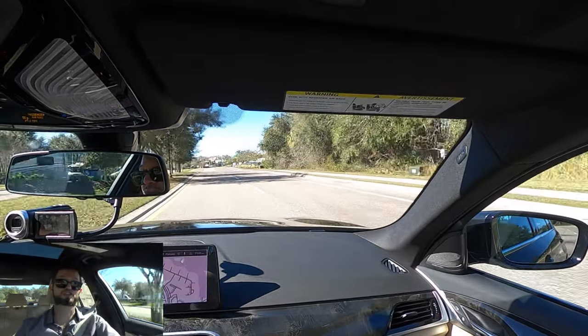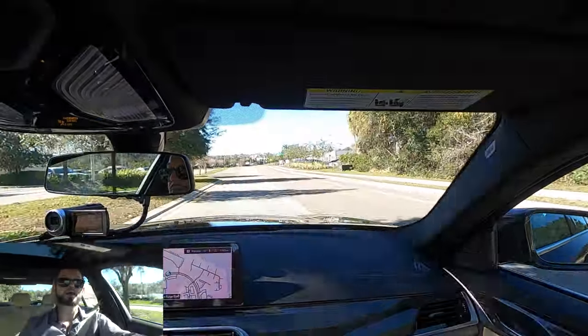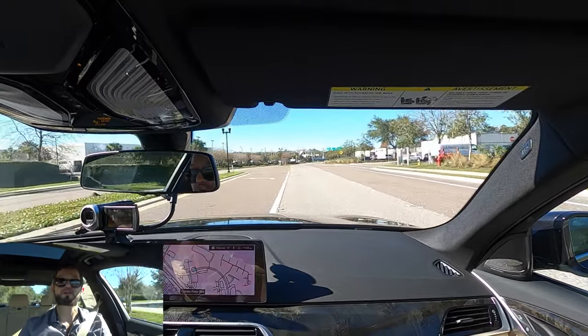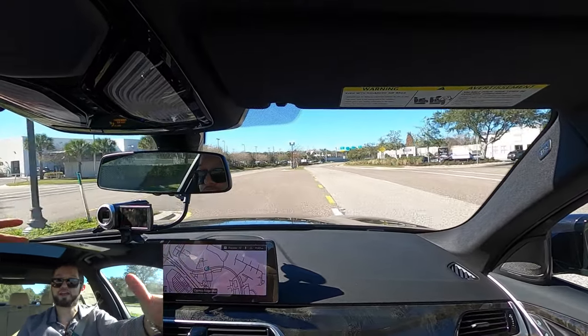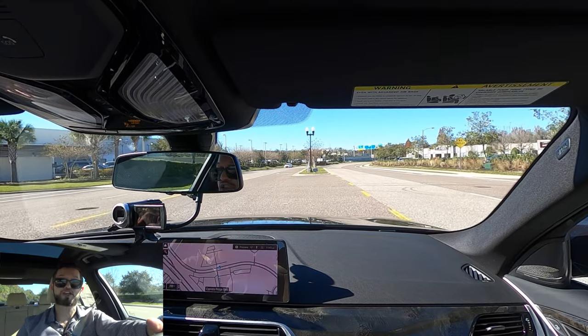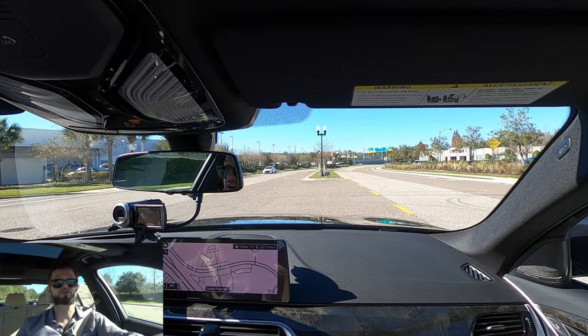I'd like to thank BMW of Wesley Chapel for giving us this 2023 BMW 540i sedan for our car review. If you're already a subscriber, thank you for being part of the Hawkeye community. If not, I don't know what you're waiting for — click the next video and the subscribe button, check out the merchandise website, and Instagram and everything we do here at Hawkeye Rides.